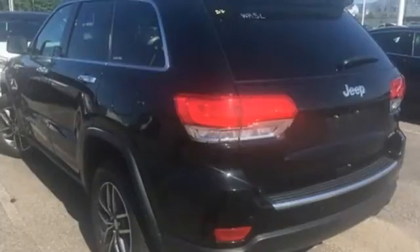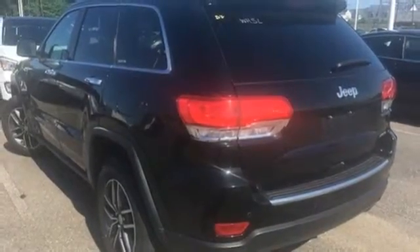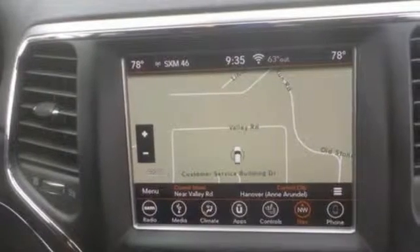Power heated mirrors, voice activation, aluminum wheels, doors and push button start, proximity key and automatic transmission.